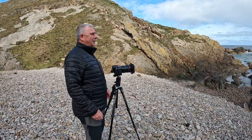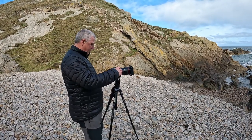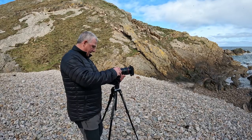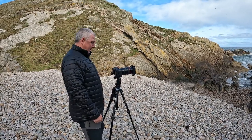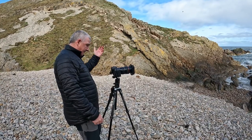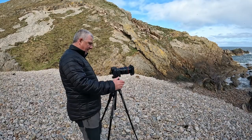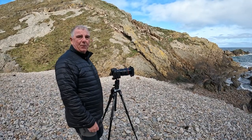Lovely, lovely little location this. There's some light just getting on it as well, so for the second shot I'm going to go right in this time. Perfect, wonderful location.